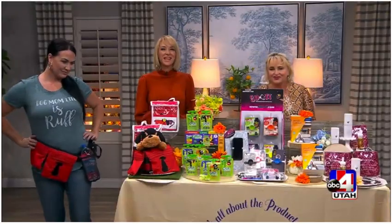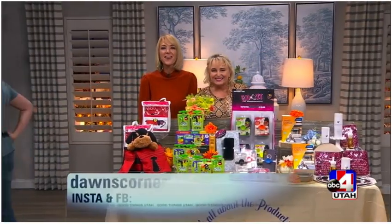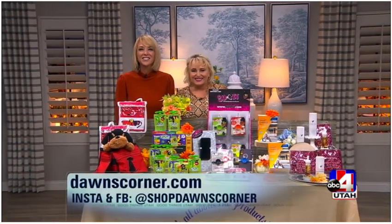For any of these items, go to our website — we'll link you to all the product information. It's Dawn's Corner at abc4.com/gtu. Thank you so much, Dawn. Happy fall!